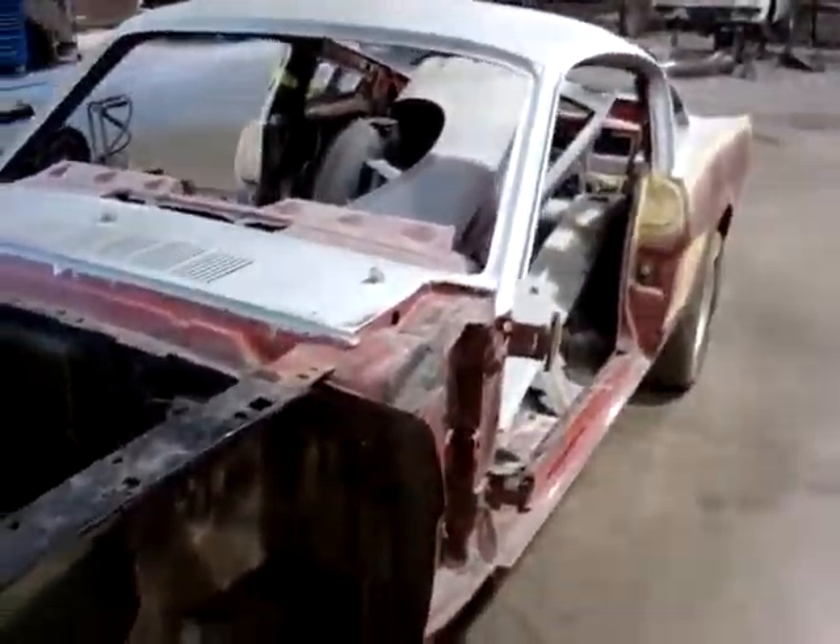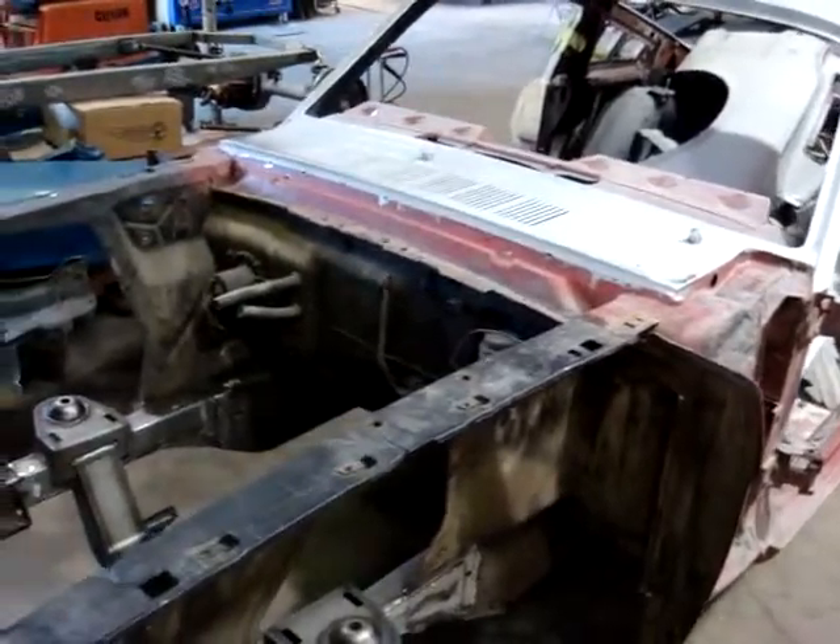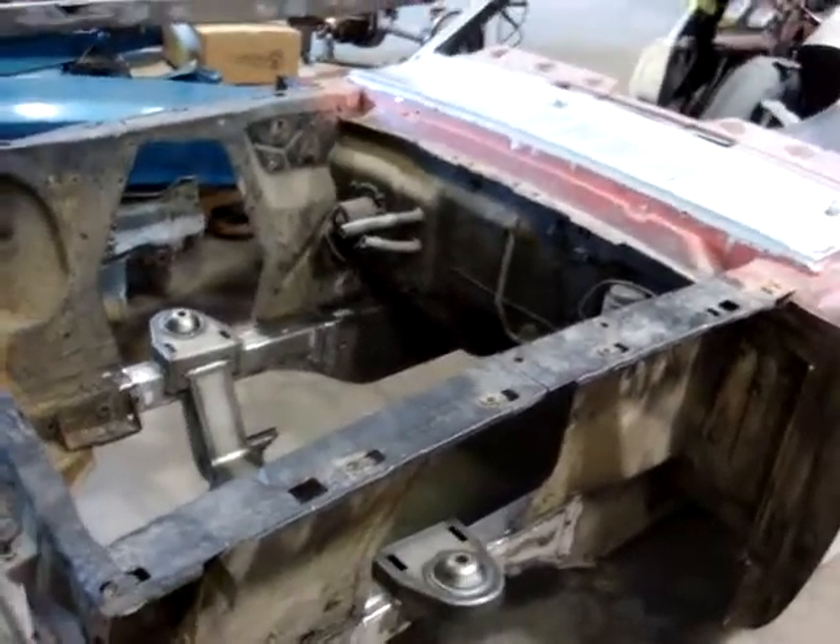All the door handles and locks are going to be shaved. It's getting a 351 Windsor with a blower on top.